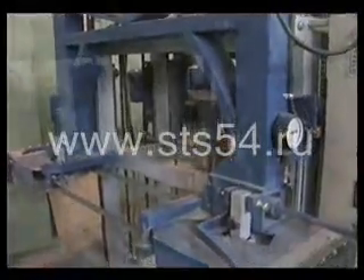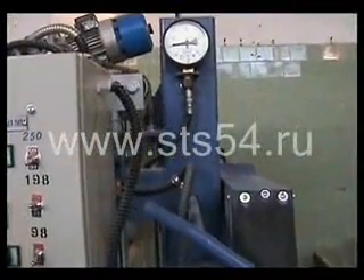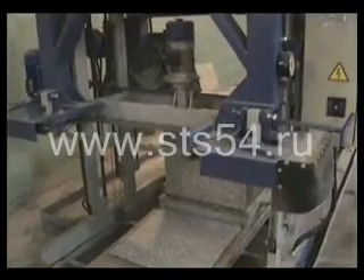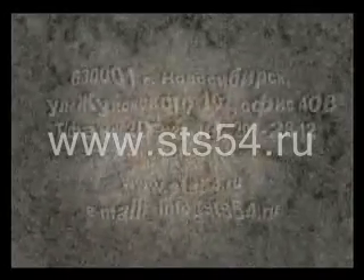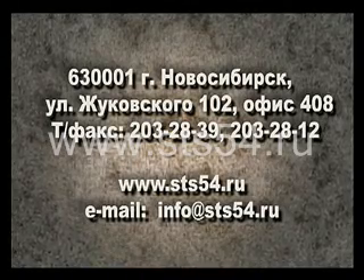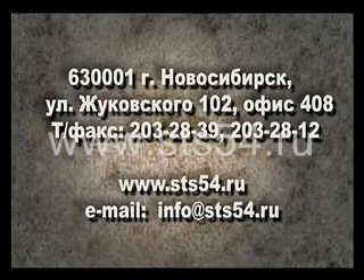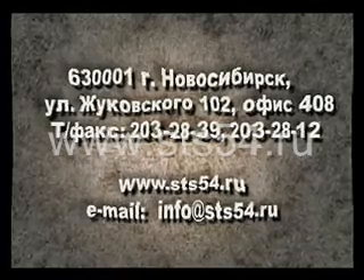Siberian Construction Technologies stays with you even after putting the equipment into operation, whether it is technical advice, spare parts, or joint development of new products and projects. The company continuously works on improving its equipment. We invite you to get acquainted with our products. Our address is 63001 Zhukovskogo Street 102, Office 408, Novosibirsk, Russia. Phone and fax: 203-2839 and 203-2812. Website: www.sts54.ru, email: info@sts54.ru.